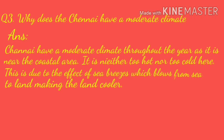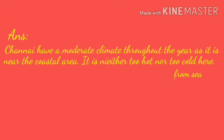Question 3: Why does Chennai have a moderate climate? Answer: Chennai has a moderate climate throughout the year as it is near the coastal area. It is neither too hot nor too cold here. This is due to the effect of sea breeze, which blows from sea to land, making the land cooler.